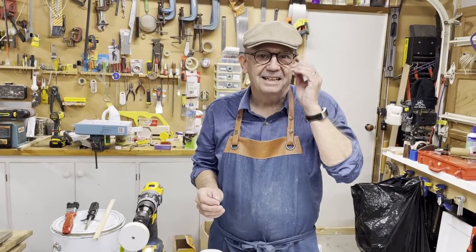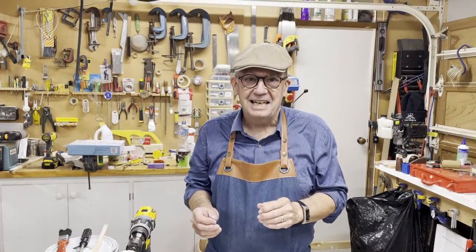Hi everyone, Steve the Builder here. Glad to have you in my workshop again, and we've got lots to do again today, so it's going to be lots of fun.